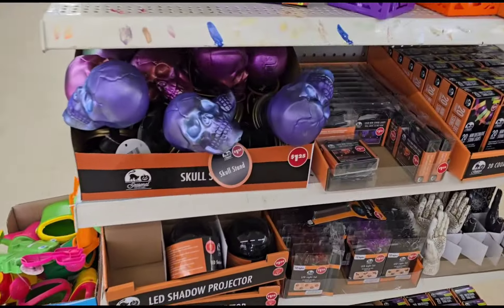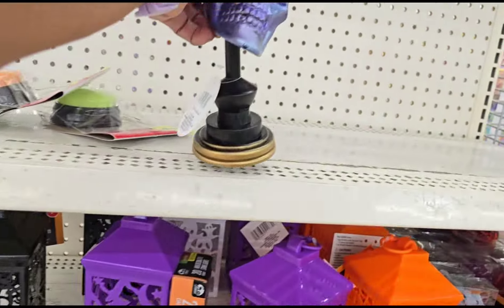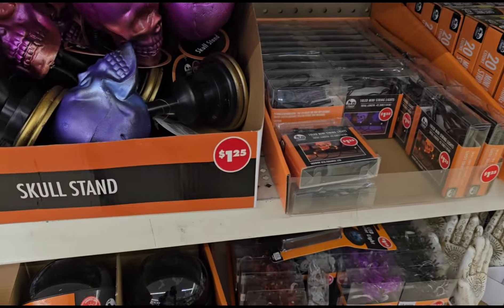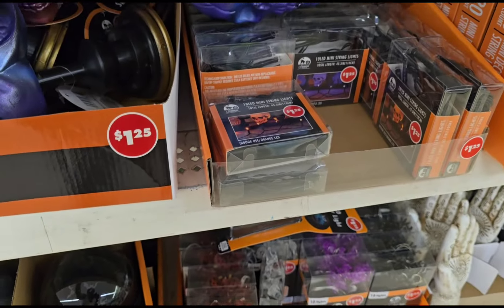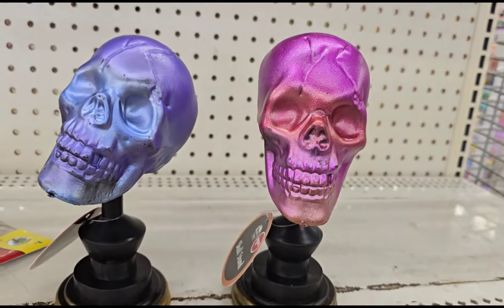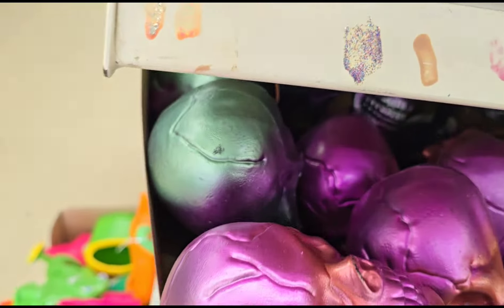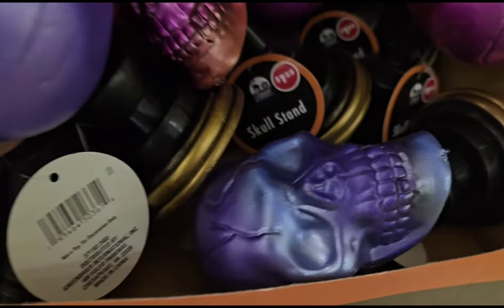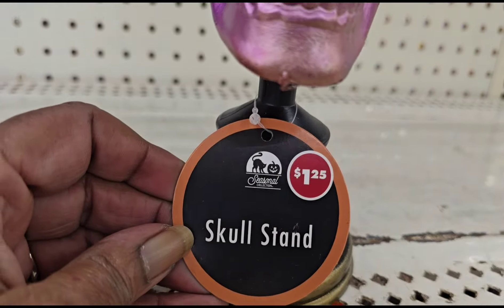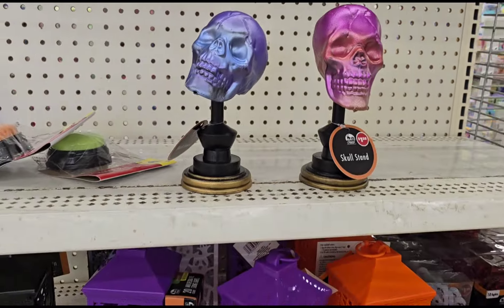I hadn't seen any of these in any of my stores. They're a little bent up but they have different colors — these are $1.25. I see another color over there, there's a fluorescent one. I never saw these in my stores — skull stands. Wow, nice!